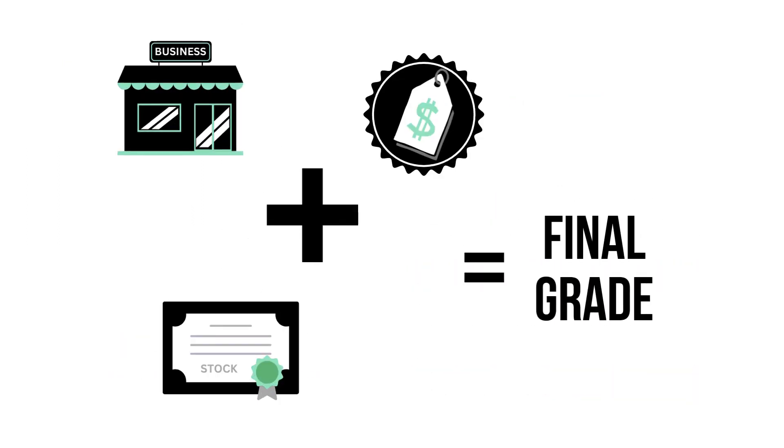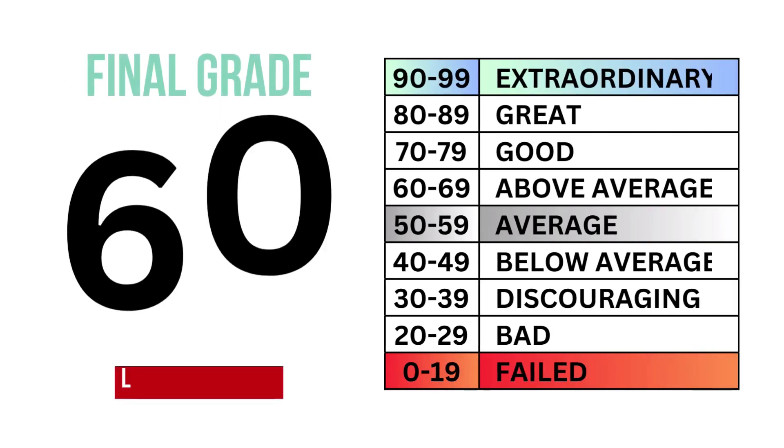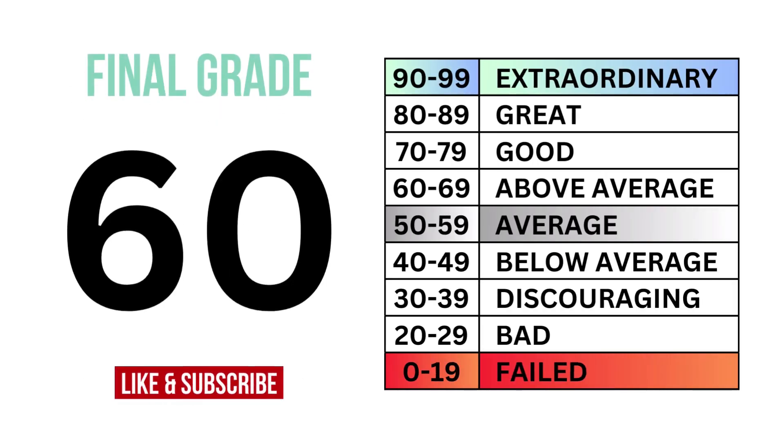Finally, let's put everything together and get our final grade. What are your thoughts? Do you agree? Invest wisely.